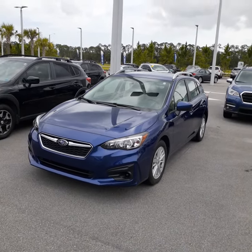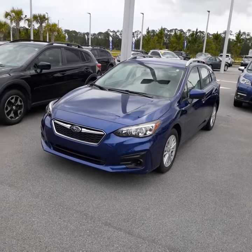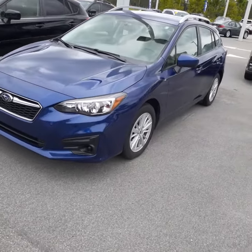We thought it was sold, but the customer changed their mind and bought the limited version which has leather. I'm just going to do a quick video of this car for you so you can see it. It's a beautiful color.